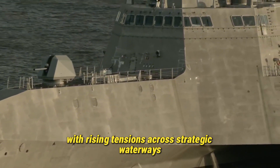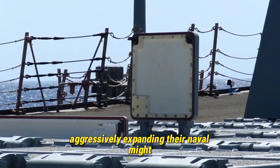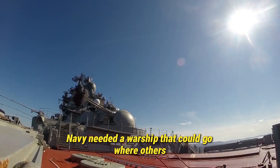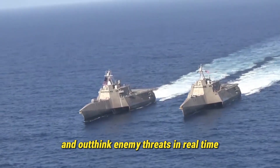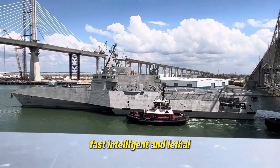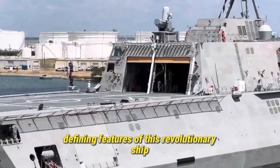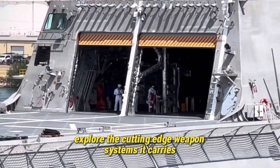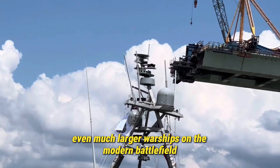With rising tensions across strategic waterways and peer competitors like China and Russia aggressively expanding their naval might, the U.S. Navy needed a warship that could go where others couldn't, strike faster than traditional vessels, and outthink enemy threats in real time. That warship is the Kingsville — sleek, fast, intelligent, and lethal. Today we'll dive deep into the five defining features of this revolutionary ship, explore the cutting-edge weapon systems it carries, and uncover how the Kingsville is managing to outshine even much larger warships on the modern battlefield.